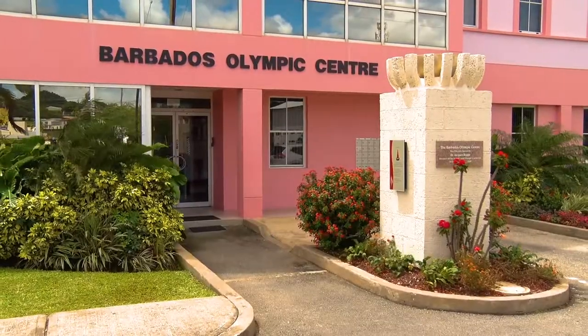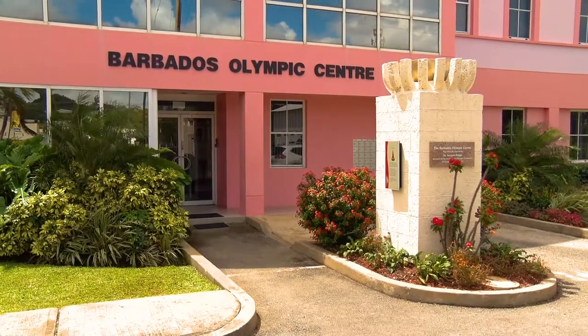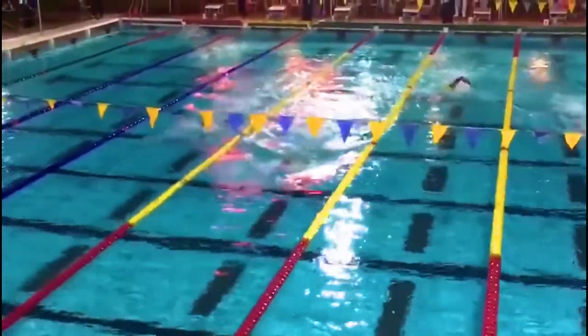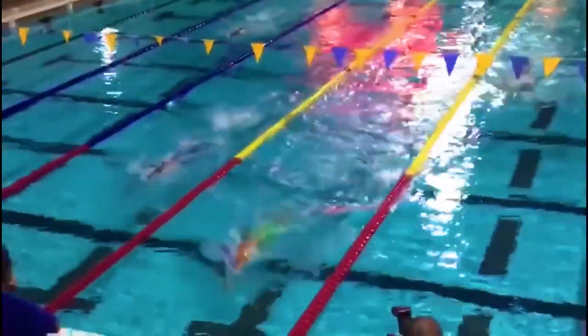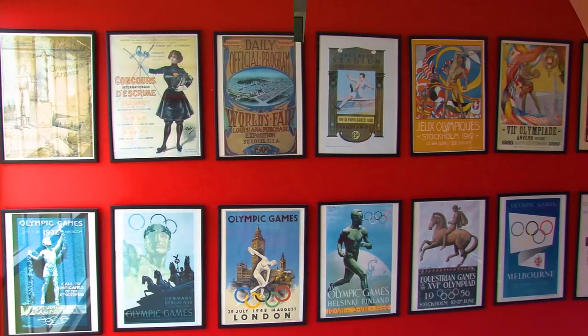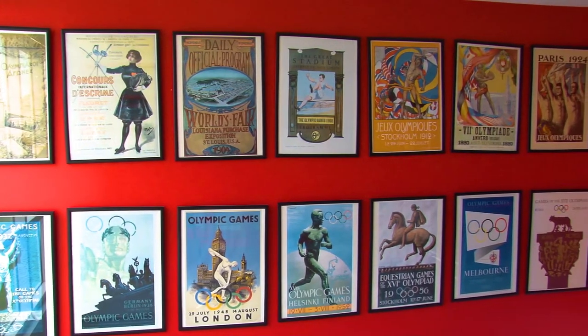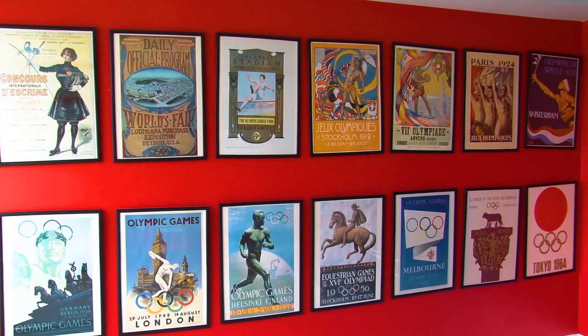The flame in Barbados is also lit to coincide with each Olympic Games, as well as on special occasions, such as during the 2016 BOA Independence Games. As we enter the Olympic Center, you will see a collection of historic Olympic Games posters dating back to when Barbados was a member of the regional West Indies Olympic team.